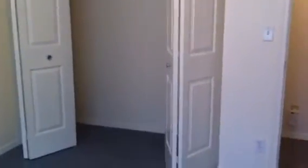Moving on into this bedroom — the second bedroom here is about an 18 by 18, and has a nice big closet, again with the bi-fold doors.